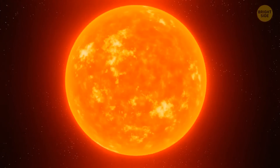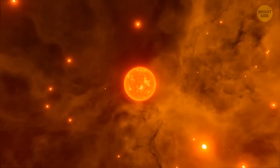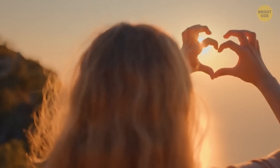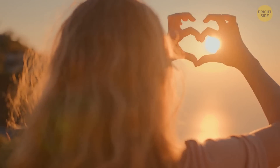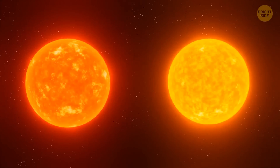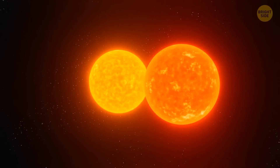Let's face it — as stars go, our sun is actually pretty boring. There are millions of similar yellow dwarfs in the universe, and yet we love it. After all, it's the only star we have and it gives us life. However, it wasn't always like that. Once upon a time, the sun had a twin — possibly an evil one. What happened to it? Well, let's find out.